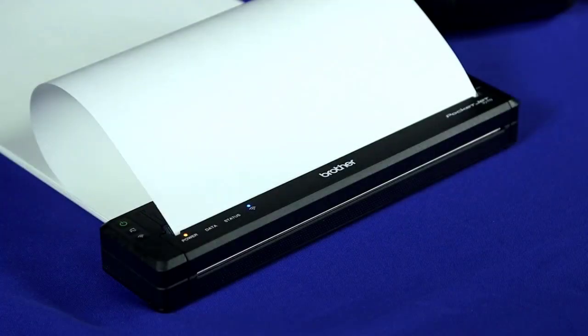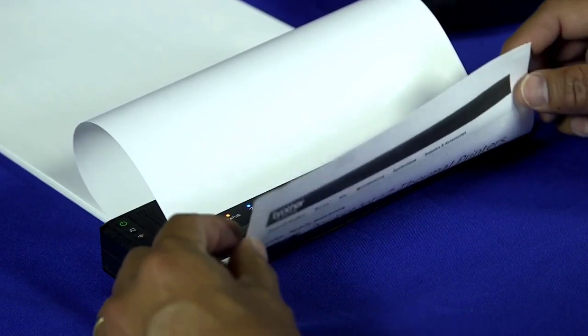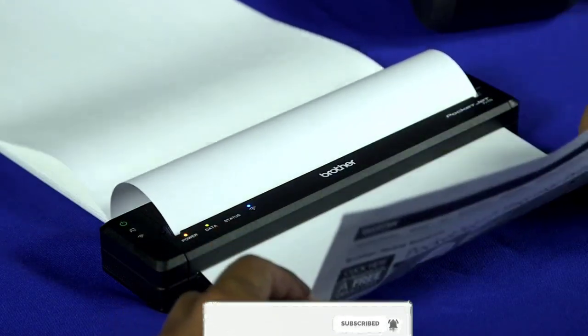Unfortunately, a lot of portable printers are not up to the job. In this video, we are going to show you some of the best portable printers that you can buy in 2021. Canon Selphy CP-1300: the best portable printer for photos.